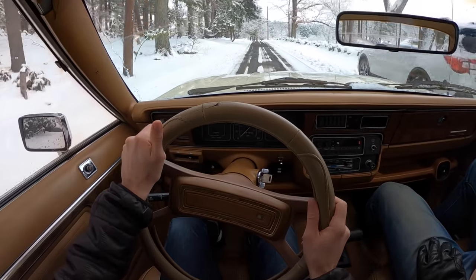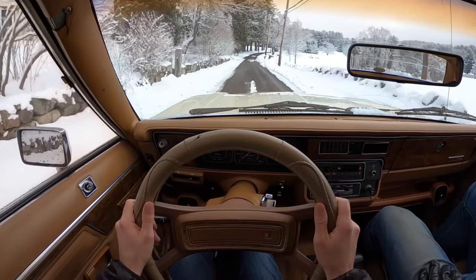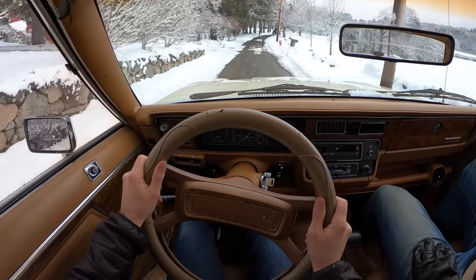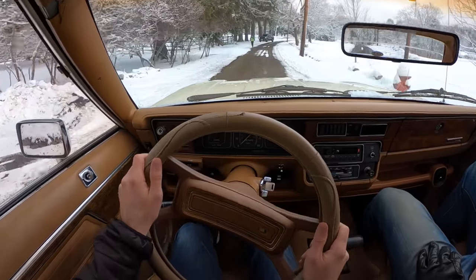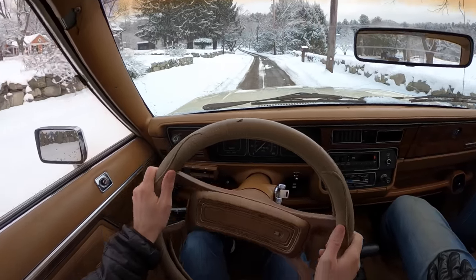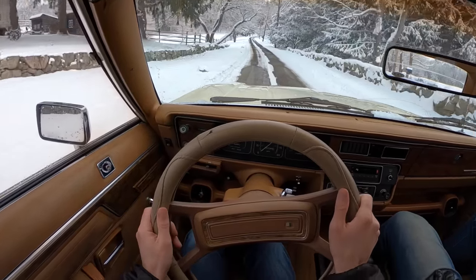I should clarify — it's not all-wheel drive, it is four-wheel drive. Let's see what these brakes feel like. Pretty good, they're not bad. There's a lot of pedal travel, but the motion is positive. Talk about light steering — it's a daze of overpower steering.